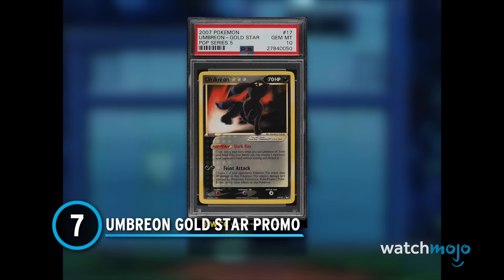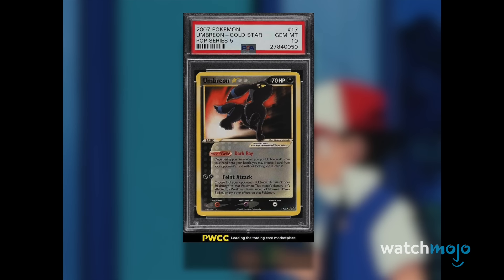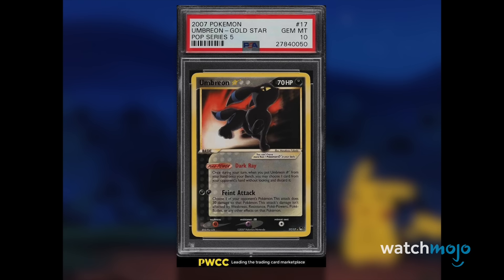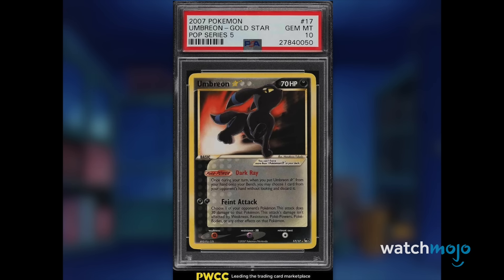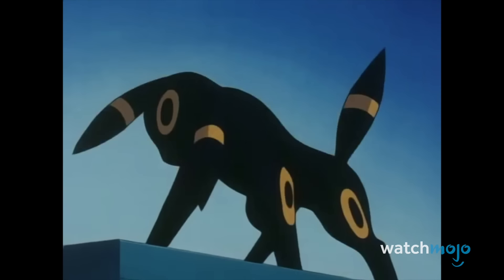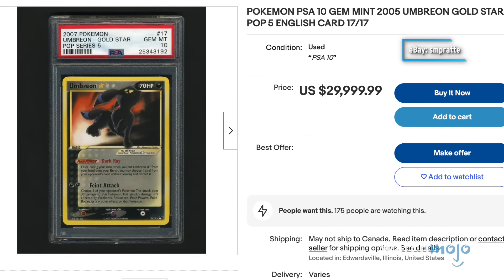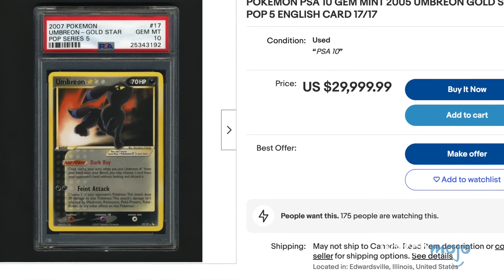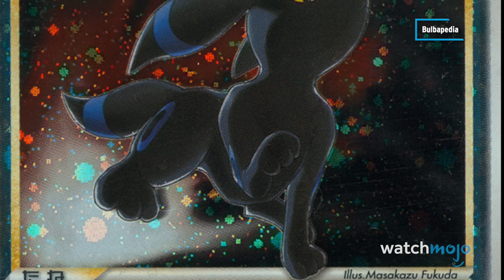Number 7: Umbreon Gold Star Promo. There's no hope of pulling this Umbreon from a random pack — at least not the rare version. Instead, the only legitimate way to get your hands on this promo Eeveelution was to accumulate points through Japanese-only TCG events. Since the release window was extremely tight, not many of these Umbreon cards saw the light of day. While the English language versions are comparatively cheaper, the original Japanese promo cards can, and have, sold for as much as $70,000. That's after a few re-releases — before more Umbreons entered circulation, we can only imagine how much they went for.